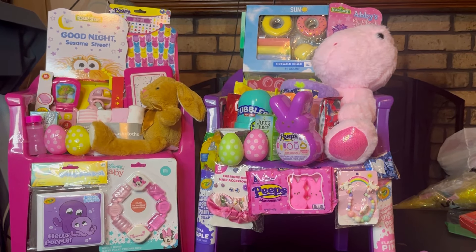Next up is her sister's Easter basket. I'm gonna go back to the back of this one — I put an Easter coloring book as the foundation. Her mommy said she's not really into cartoon characters or anything like that, so I didn't put any specific character theme in this one.